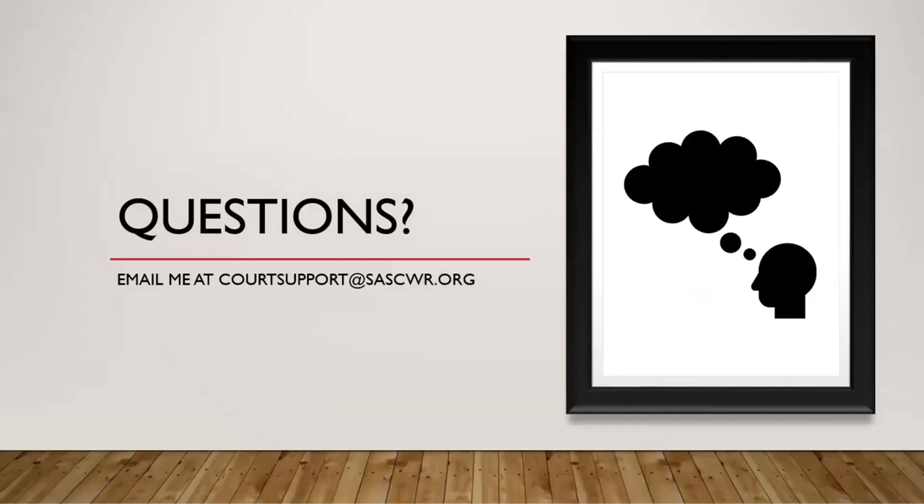If you have any questions, you can email me at courtsupport@saskwr.org. I'm glad I got a chance to talk to you about serving and filing documents today. I hope it was at least a little bit helpful. Take care.